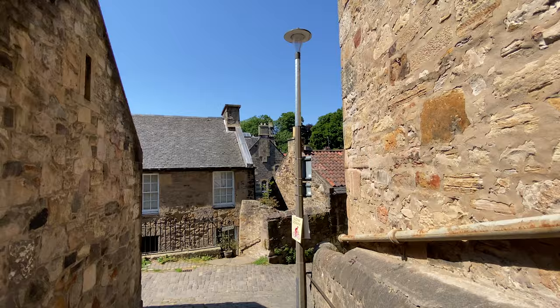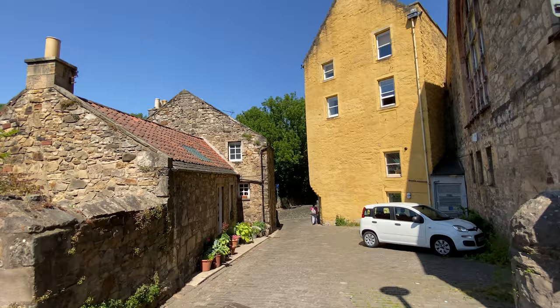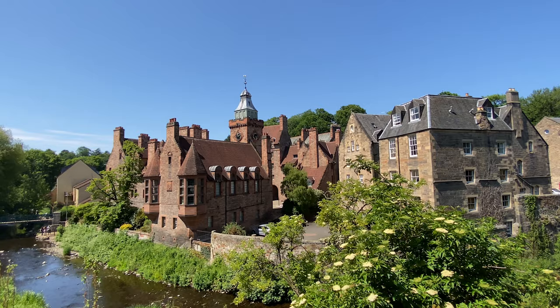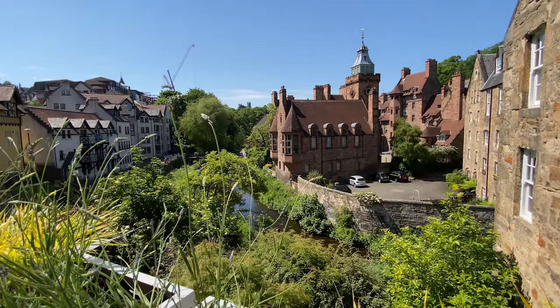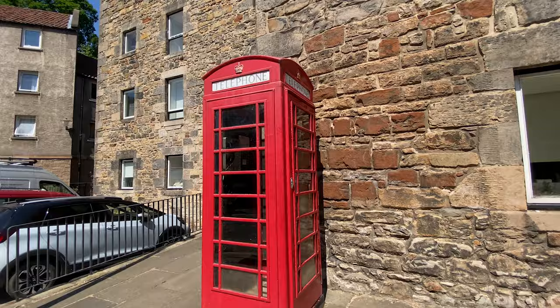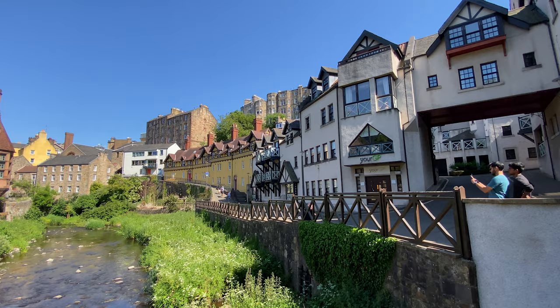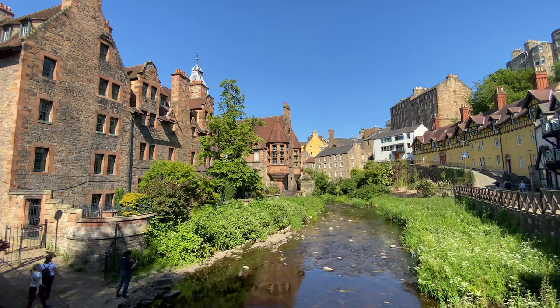Even though it might sort of look like a runway to Amsterdam. But Dean Village is probably the most snap-happy part along the route. It's one of the most photographed places in Edinburgh and, in the days of social media, probably its worst kept secret.